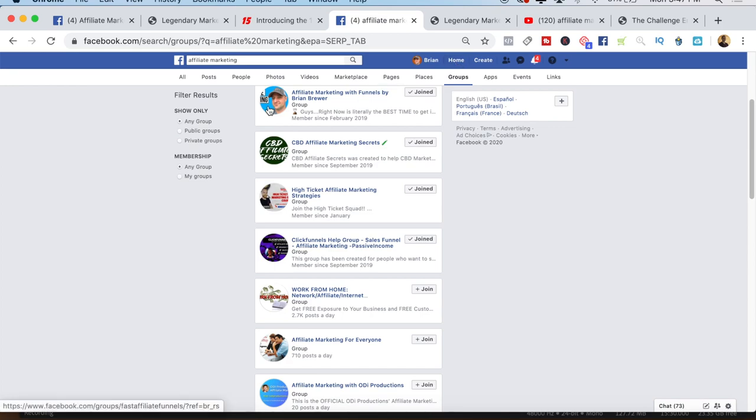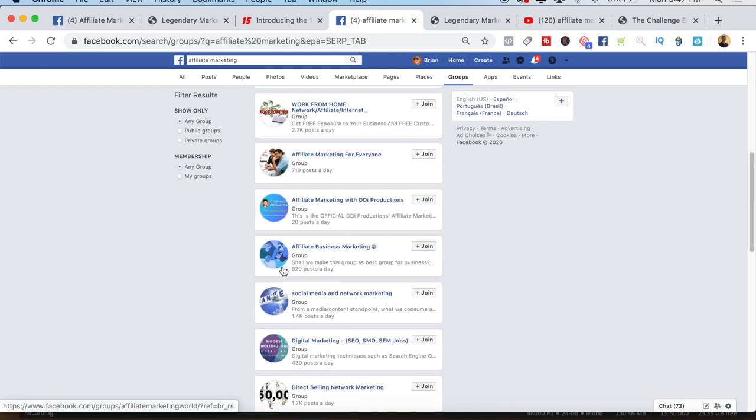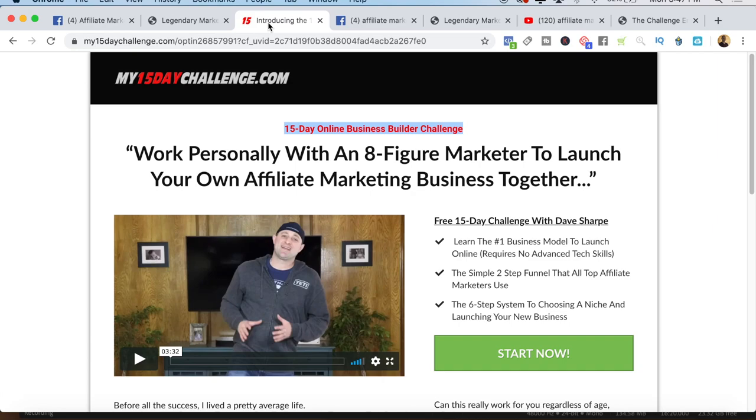And this couldn't be more simple. I talked about the authenticity factor — sometimes the lower the production value, the more authentic it looks. Go out there and create Facebook groups. Look at all these affiliate marketing Facebook groups. You bring people into these Facebook groups, put posts in there that increase the engagement. When Facebook sees that these groups have a lot of engagement, people joining and commenting, they're going to recommend your groups to other people. This is how you get targeted traffic — it's kind of like leveraging Facebook's targeting, but for free. Just keep mentioning the Business Builder Challenge and the Legendary Marketer opportunity and send people over to your website.